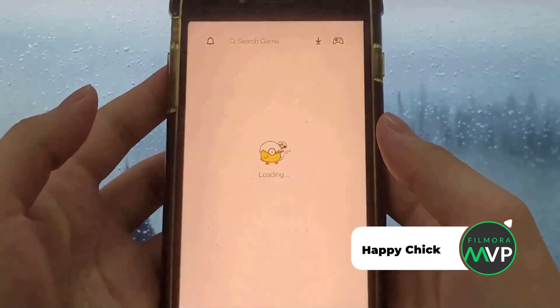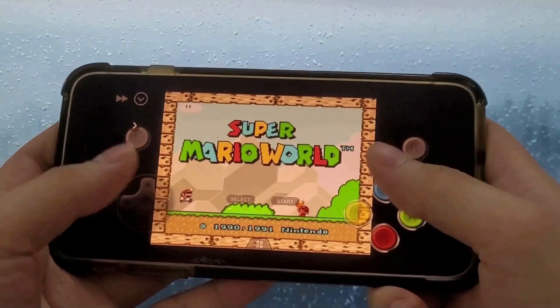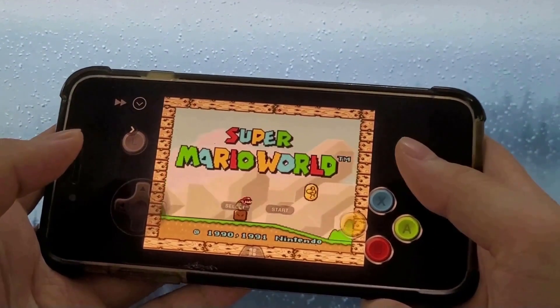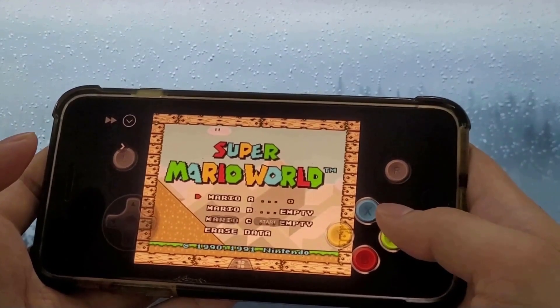Number 3: Happy Chick. This is a one-and-all GBA emu for iOS which has everything for everyone. GBA emulator with downloadable game ROMs and a wide range of game categories. It connects the gamepad using Bluetooth and allows users to use multiple GBA emulators with the same data through its cloud-based synchronization technology.